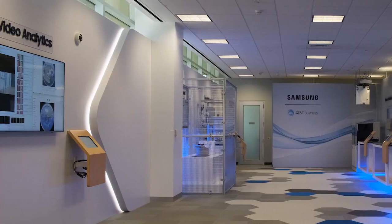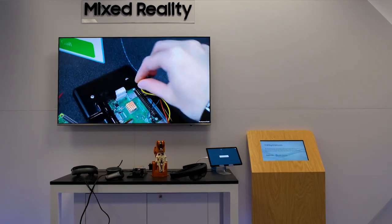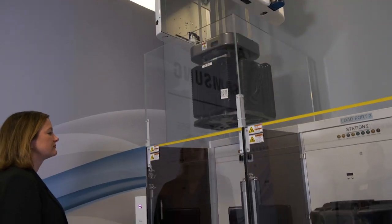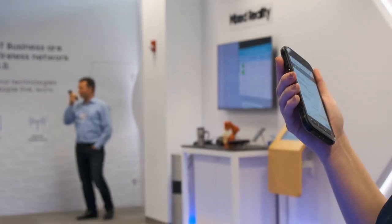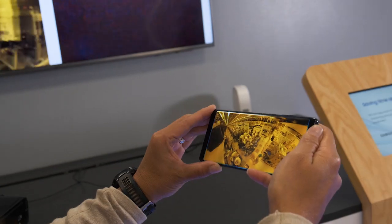We're standing in the Samsung Austin Semiconductor Innovation Zone. We're using this as a testbed to fully understand some of the applications we might be able to put into our manufacturing line in order to improve manufacturing for the future. We're bringing to life seven unique use cases that showcase the power of 5G in manufacturing and give visitors an immersive and interactive way of learning more about 5G.